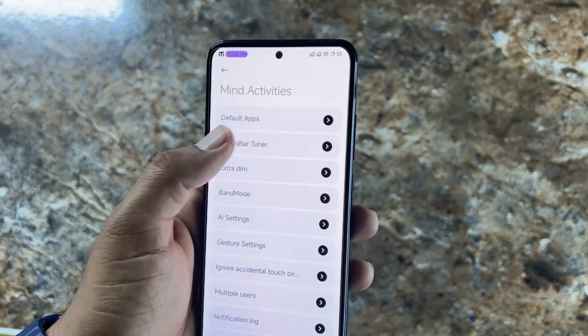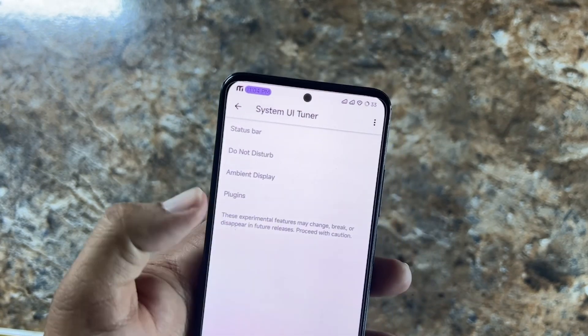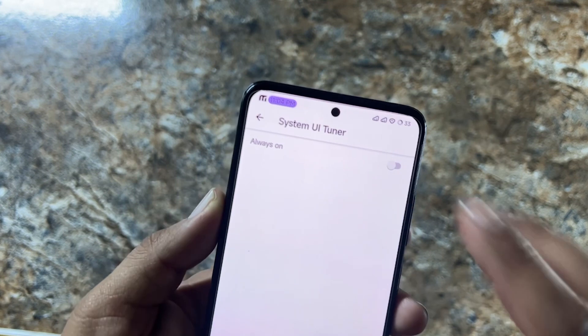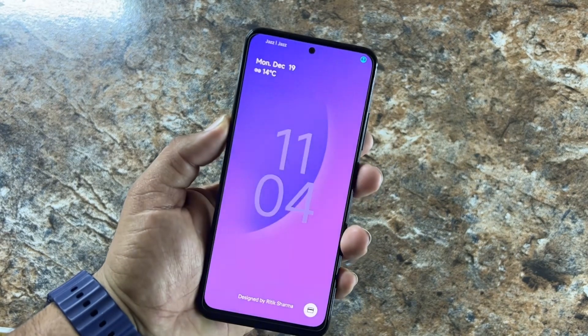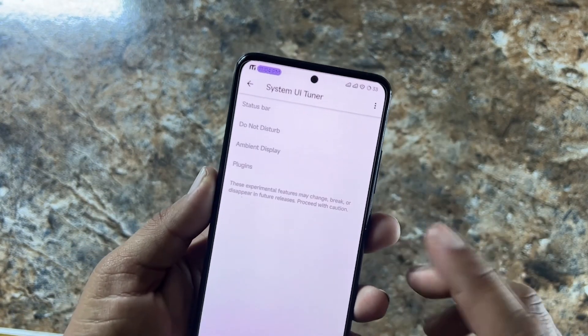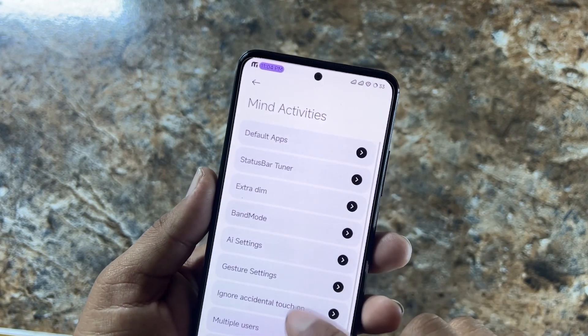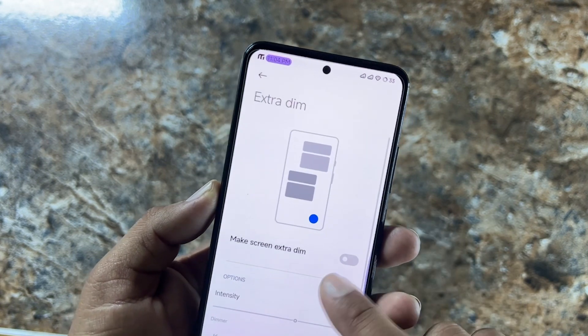From Mind Activities, we have Do Not Disturb, Ambient Display — also known as Always On Display — and it is working fine in this ROM. You cannot enable it from this option directly; I will tell you how. Then we have Plugins and Extra Dim with profile options.